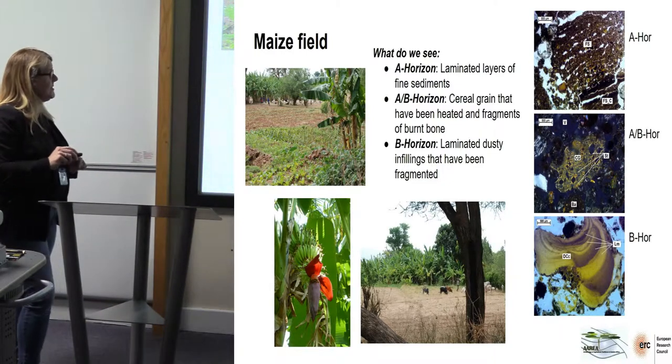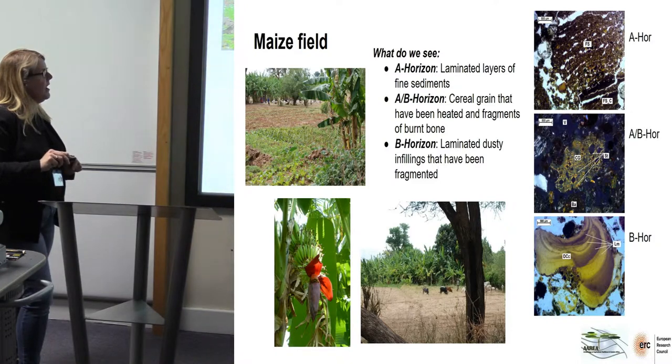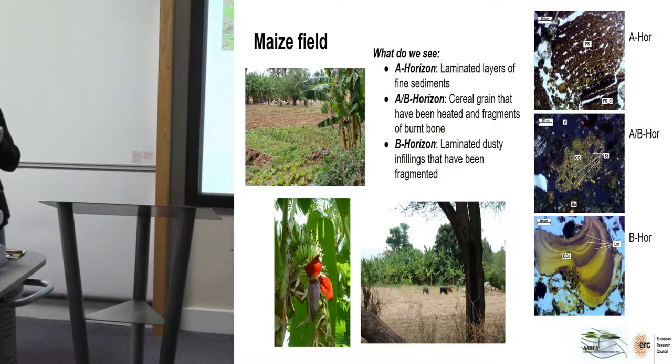What is also quite significant is the fact that this is the banana grove here, and the cows are actually grazing on the maize stubble.